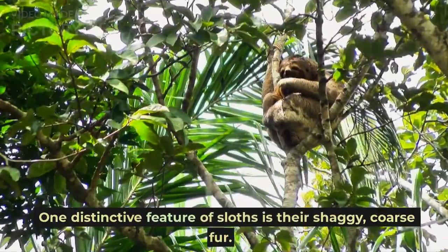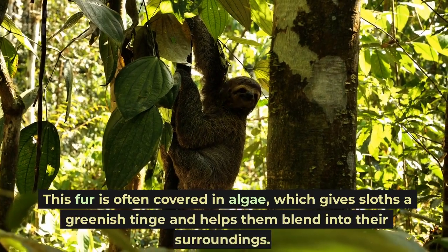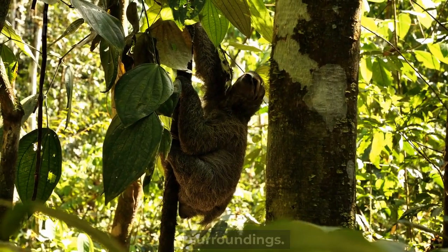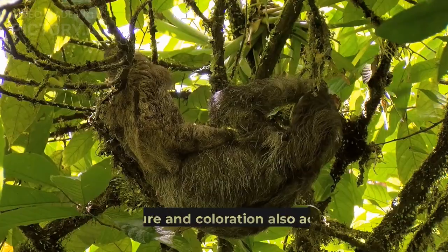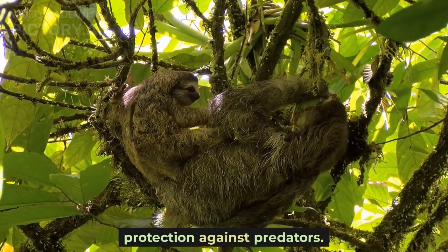One distinctive feature of sloths is their shaggy, coarse fur. This fur is often covered in algae, which gives sloths a greenish tinge and helps them blend into their surroundings. The algae also provide camouflage and additional nutrients. The fur's texture and coloration also act as a form of protection against predators.